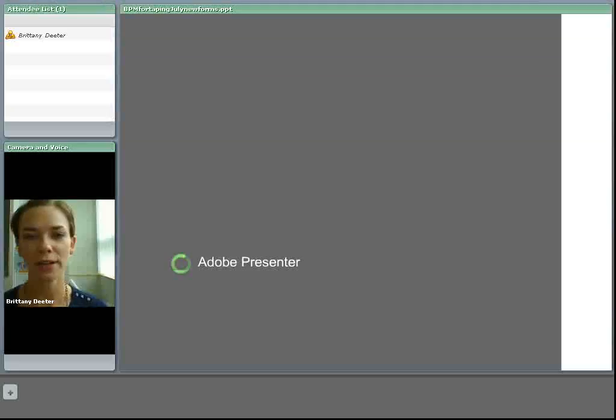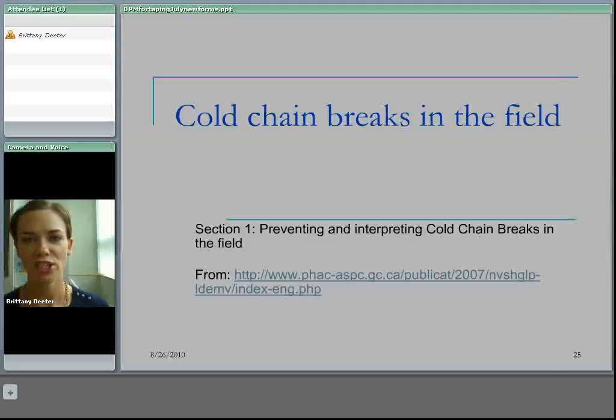Hi there, my name is Brittany Dieter. I'm the Vaccine Educator here at the BC Centre for Disease Control and in this section we're going to talk about cold chain breaks in the field. There's quite a lot of content in this section so I'm going to divide it into three subsections of about 15 minutes each. Let's get started.